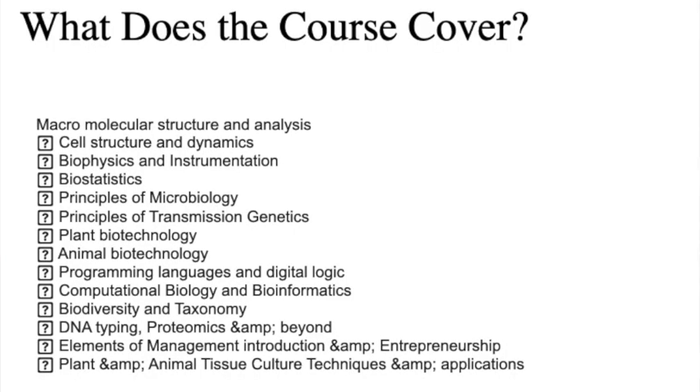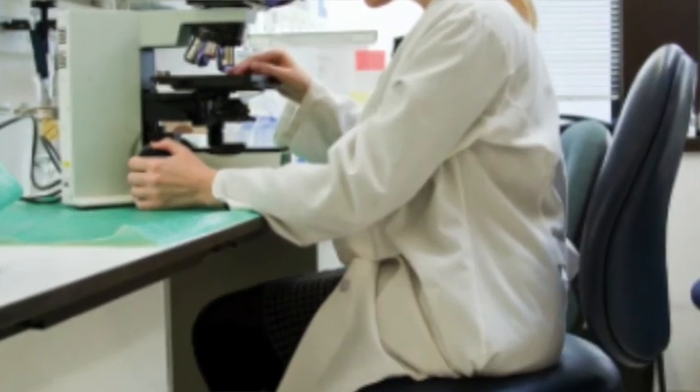Now, the subjects or material that this course covers. The field of biotechnology is already a vast one. It includes a deep study of cellular and biomolecular processes for developing different technologies to improve a person's life.